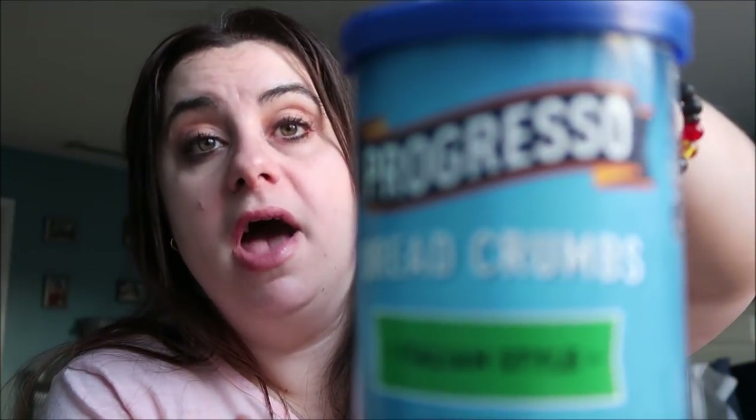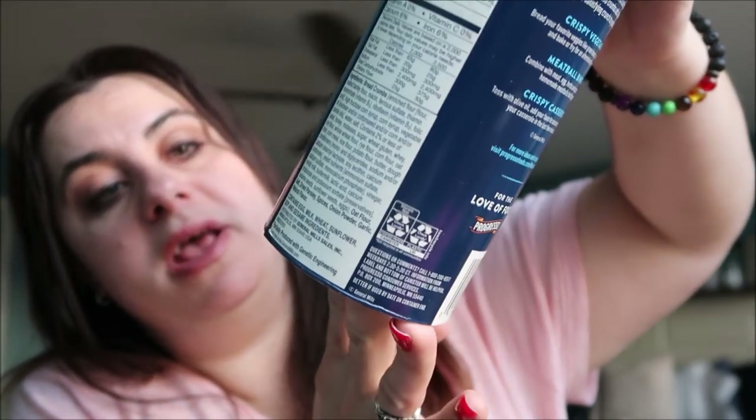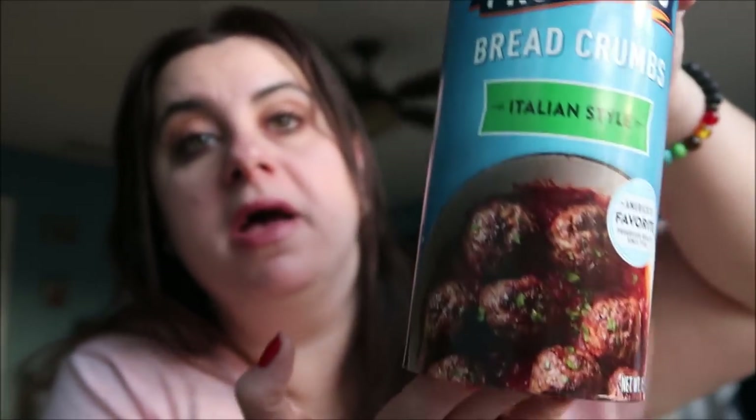I'm almost out of breadcrumbs and I really love Progresso Italian breadcrumbs — I've been eating these since I was a little kid. This is 15 ounces, which is actually the better deal because a slightly larger one is like six or seven dollars at BJ's. I don't use breadcrumbs that often, so whenever I need one I grab it from Dollar Tree.